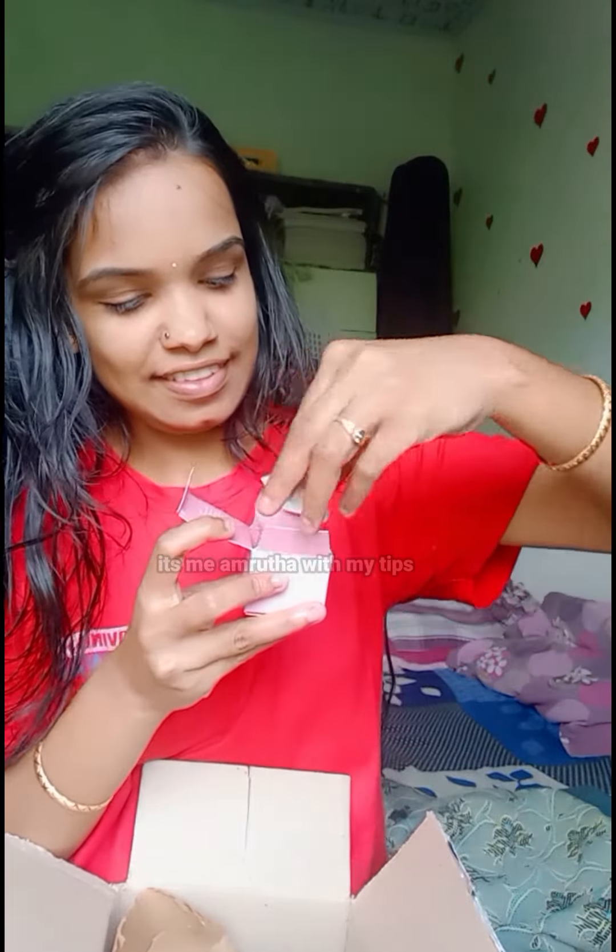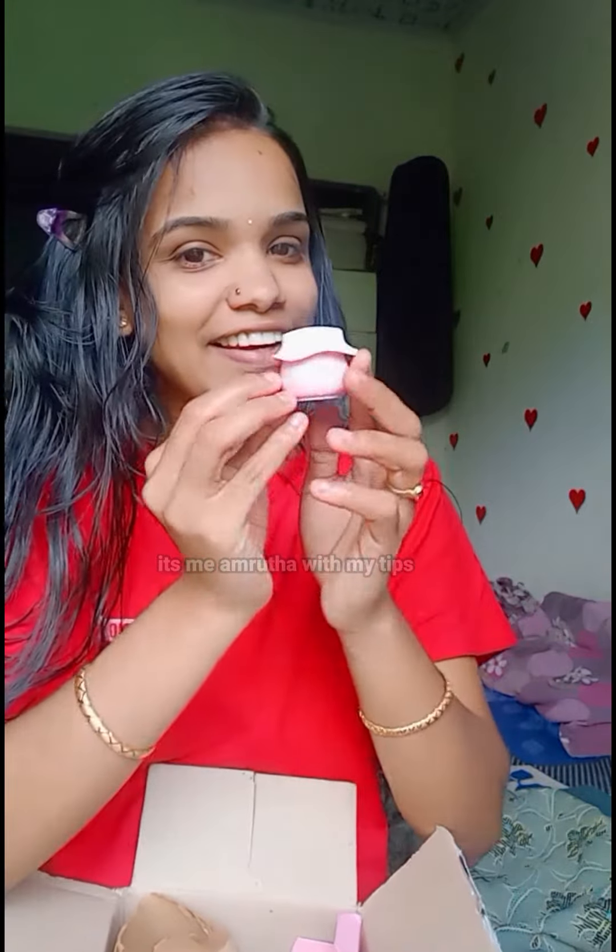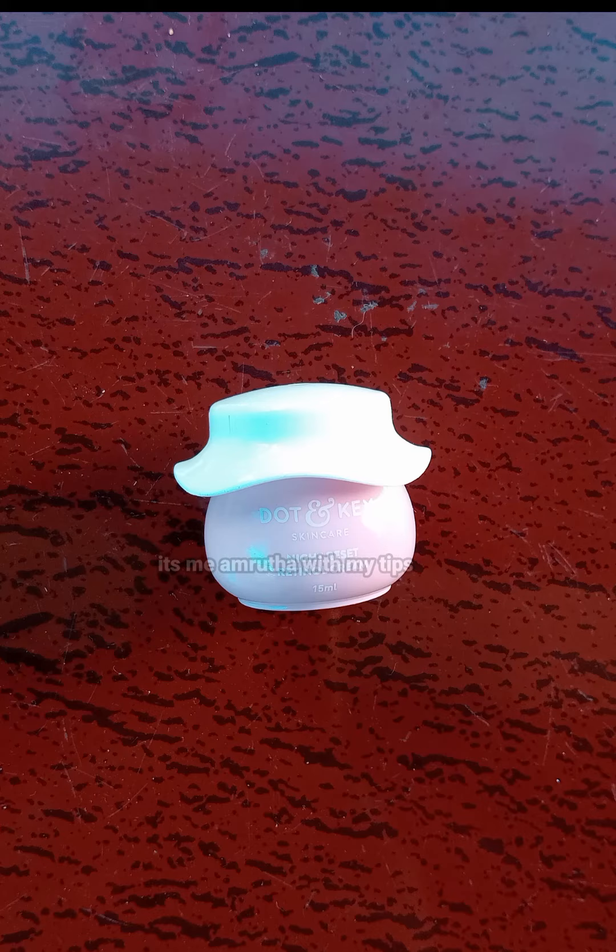The first product is Night Reset Retinol Cream. It is 15 ml and it has cute packaging. I am also going to try a Vitamin C moisturizing night cream.